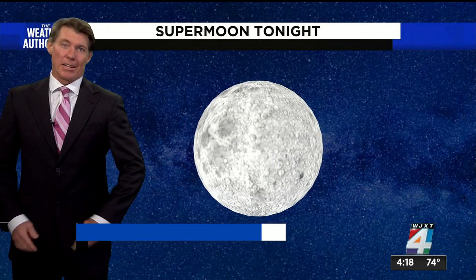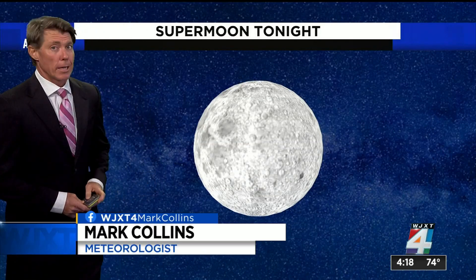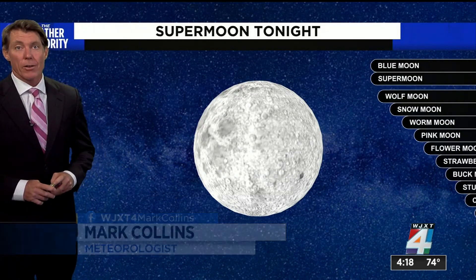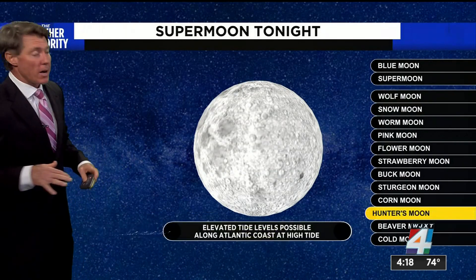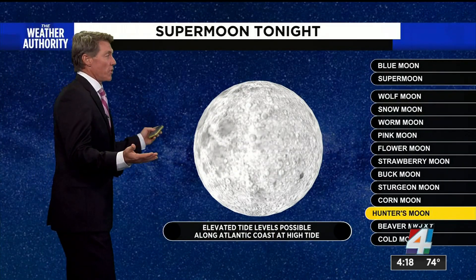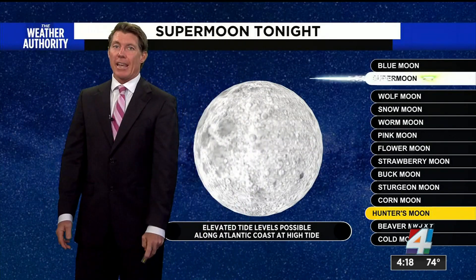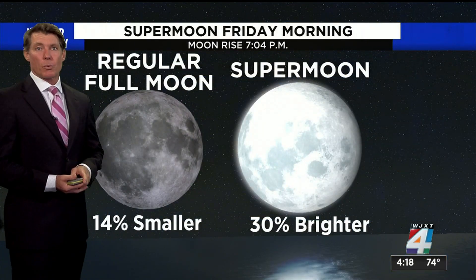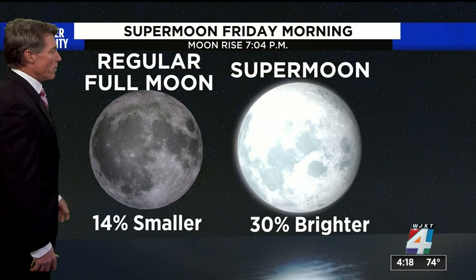Get ready for the supermoon tonight. You'll be able to look in the sky and hopefully see the fourth supermoon in a row this year. In fact, the past three months have all been supermoons. This one is called the Hunter Moon, and tonight you'll be able to see a moon that is a little bit bigger than normal and a little bit brighter as well compared to a regular full moon.